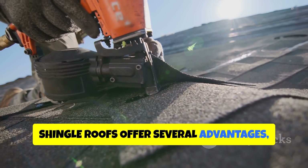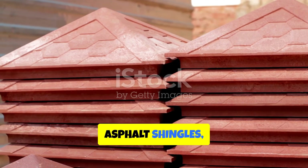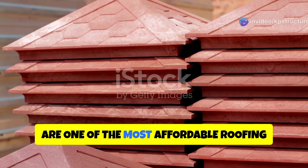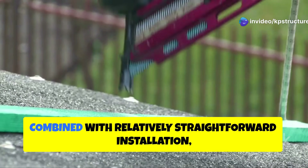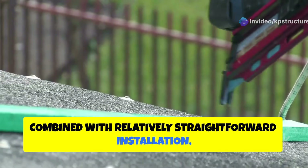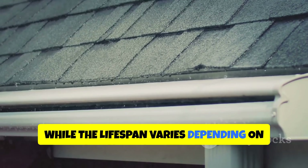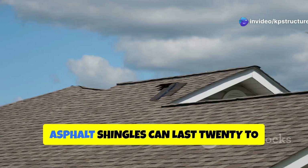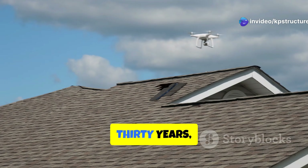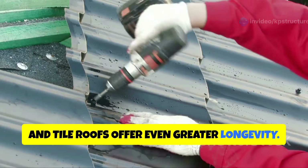Shingle roofs offer several advantages, making them a popular choice for homeowners. Asphalt shingles, in particular, are one of the most affordable roofing materials available. Their affordability, combined with relatively straightforward installation, makes them a budget-friendly option. While the lifespan varies depending on the material, shingles provide effective protection from the elements. Asphalt shingles can last 20 to 30 years, while metal, slate, and tile roofs offer even greater longevity.